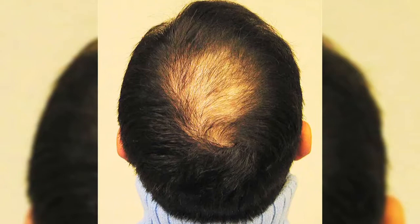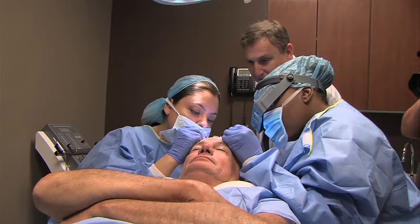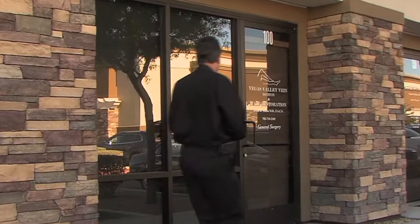Hair loss affects both men and women, which can have an impact on their emotional well-being. The process of hair restoration has evolved and now has better results. In this segment, we'll take you step-by-step through the process with Dr. Erwin Simon, the Medical Director of Vegas Valley Hair Restoration and a renowned expert on this minimally invasive procedure. Dr. Simon discusses the typical patient considering a hair restoration.